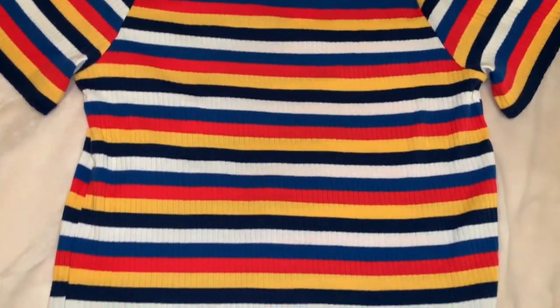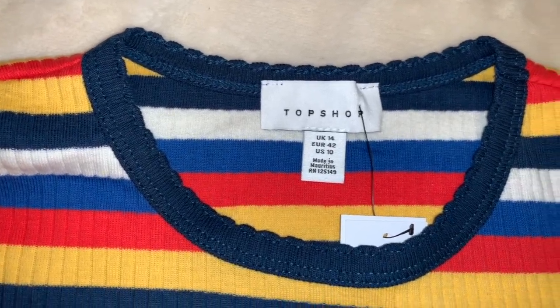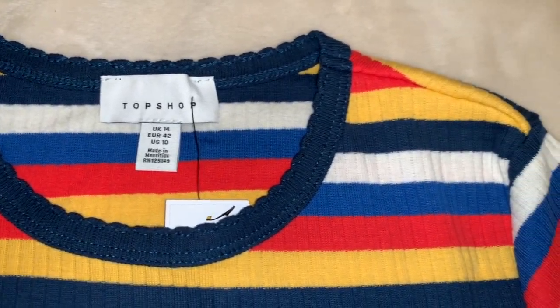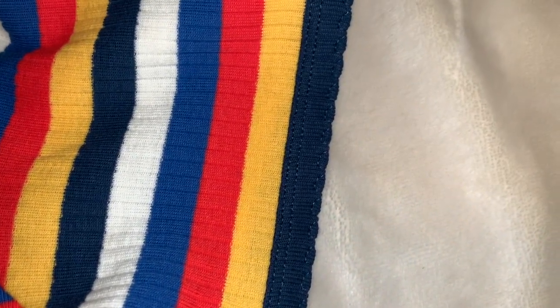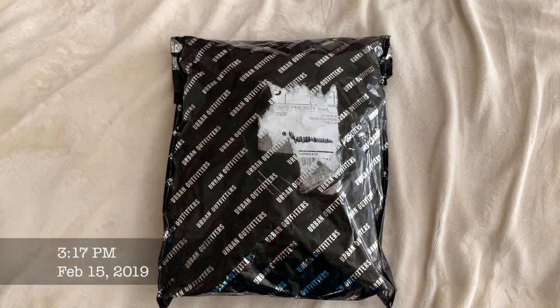Very similar to the last one is this short sleeve top from Topshop. It's really cute, has colorful stripes across it — also really cute — and also has a scalloped detail. And finally, what came today after I filmed yesterday is this color block sweatshirt.